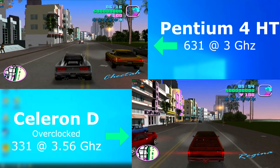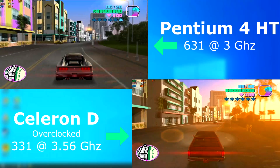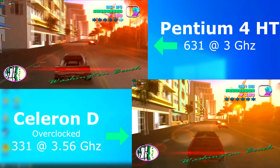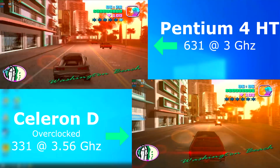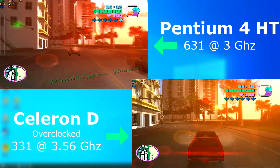GTA Vice City also ran okay. It ran about 10-20 FPS slower on the Celeron compared to the Pentium 4, with the CPU again pegged at 100%. I'm not too sure if this version of GTA is multi-threaded, as the Pentium 4 stayed around 50% usage. But even if it's not, it frees that second thread up to handle background processes for the OS, which the Celeron wouldn't be able to do.